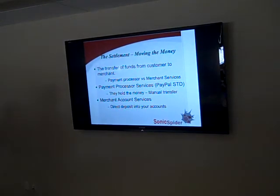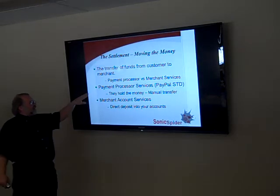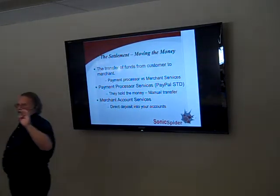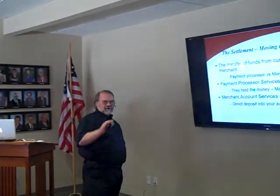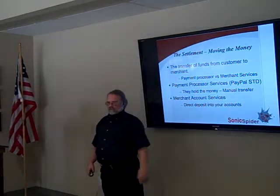Settlement is the transfer of funds from customer to merchant. Payment processor services — like PayPal Standard — hold your money and require a manual transfer. Merchant account services provide direct deposit into your account, governed by federal regulations, with money required in your account within three days. Sometimes you'll see what looks like instant settlement — that's because your charge came in the same day they did the settlement batch, so they gathered several days of charges and settled them together.